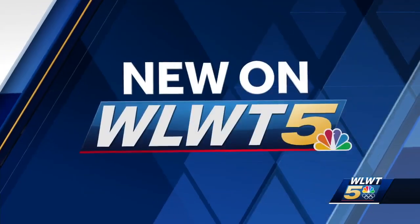It's being called a once-in-a-lifetime experience for folks in our region. The highly anticipated total solar eclipse is happening in less than 50 days, and all day today WLWT is getting ready. The Cincinnati Observatory is buzzing with excitement and tips to help you view it safely. I spoke with the executive director of the Cincinnati Observatory about the best way to experience this celestial event.